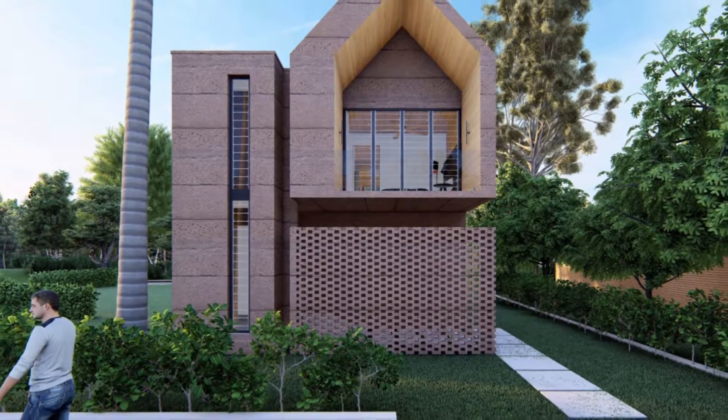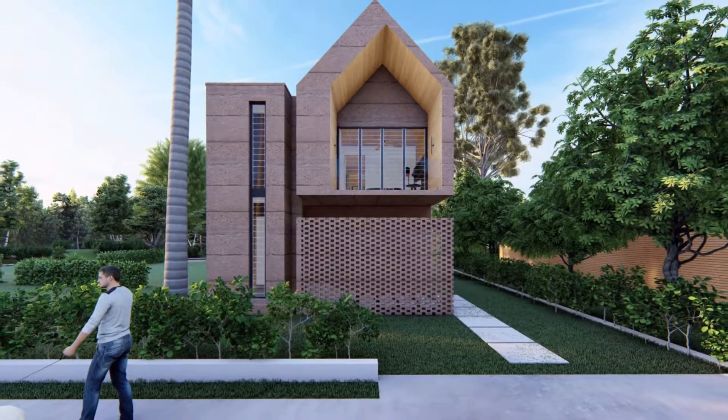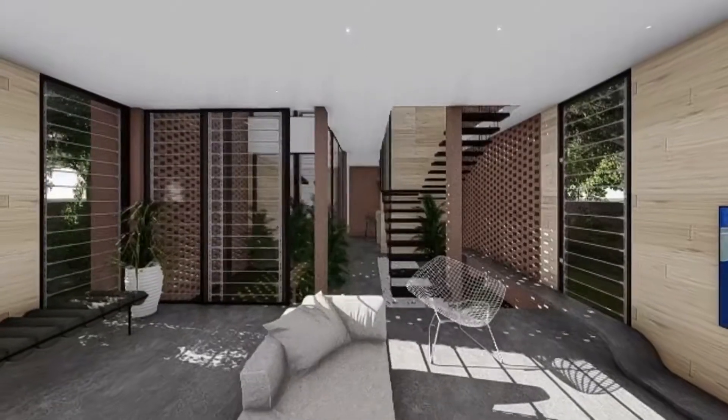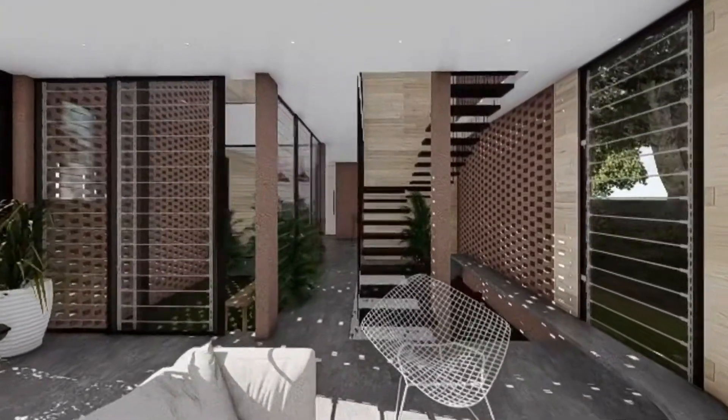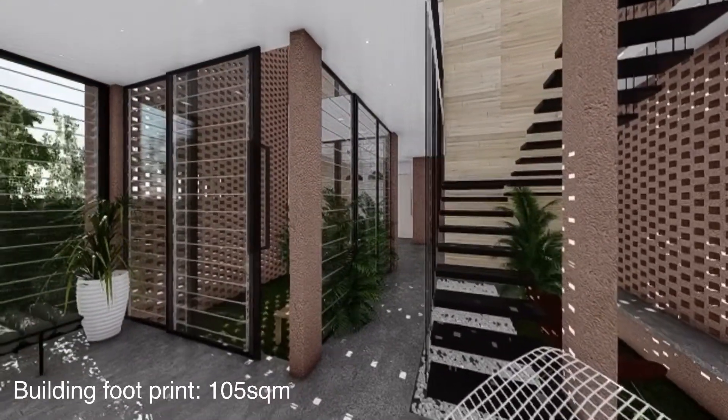Welcome, I'm Debra Dennis. In this video, I'll introduce you to four passive design strategies to achieve maximized indoor environmental quality for user comfort. This is a tiny two-bedroom project with a building area of 210 square meters.